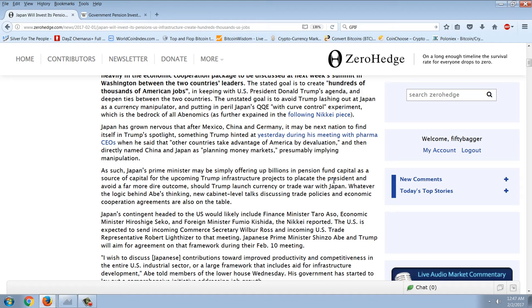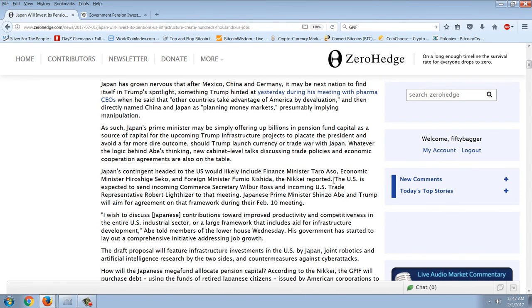Japan has grown nervous that after Mexico, China, and Germany, it may be the next nation to find itself in Trump's spotlight — something Trump hinted at during his meeting with pharma CEOs when he said that other countries take advantage of America by devaluation, and directly named China and Japan as playing money markets, presumably implying manipulation. Japan's Prime Minister may be simply offering up billions in pension fund capital as a source of capital for the upcoming Trump infrastructure projects to placate the president and avoid a far more dire outcome should Trump launch a currency or trade war with Japan. Whatever the logic behind Abe's thinking, the new cabinet-level talks discussing trade policies and economic cooperation agreements are also on the table.